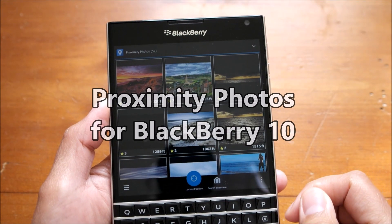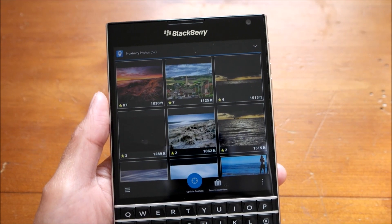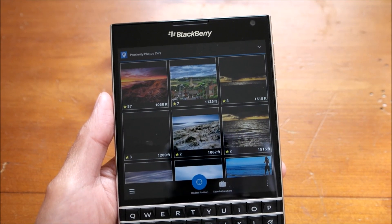Hey everyone, DJ here for CrackBerry.com and I am looking at an app called Proximity Photos, recently added to BlackBerry World. As the name suggests, it's going to pull in photos from within your proximity.